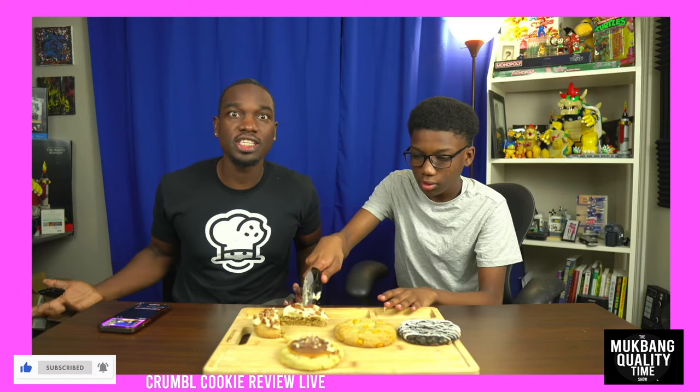I'm gonna cut the cookie here. All right, first cookie we're trying is going to be the hummingbird — let's try the new one first. And hey, Sherry — we still be posting on the channel, but YouTube won't push out our videos if it's not a Crumble video. We got a plethora of other videos doing other foods.